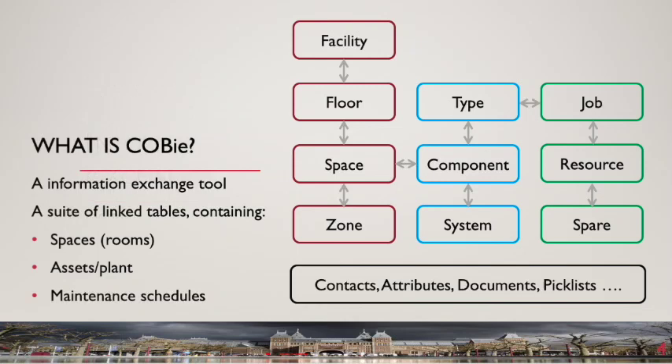What is COBE? For those unfamiliar with COBE, I will make a brief detour into an explanation. Though COBE is designed to be application neutral, it is most easily demonstrated in a spreadsheet workbook format, such as Microsoft Excel, using a set of linked tables. Each table holds information describing one particular aspect of a building, such as a list of all the rooms in the space table or items of plant in the type and component tables.